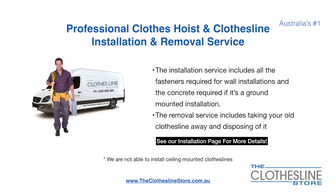If you require professional clothes hoist or clothesline installation and or removal, we can assist. The installation service includes all the fasteners required for a wall-mounted installation and concrete when we do a ground mount installation.